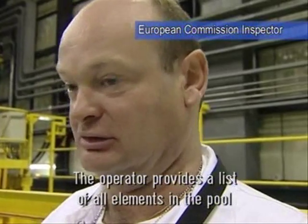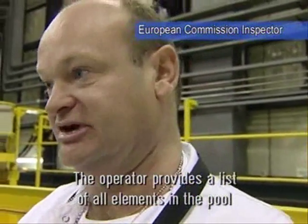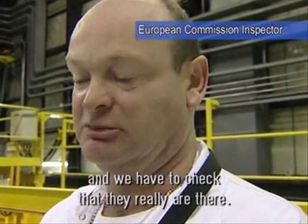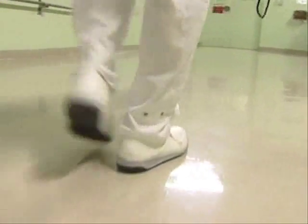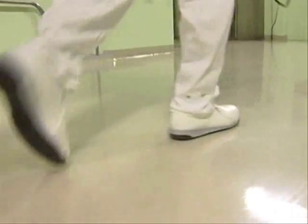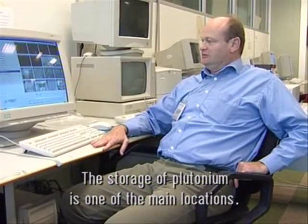The operator gives us a list of all the elements he has in the pond, and we have to verify that all these elements are there. Verifications are also carried out in other strategic places in the plant.